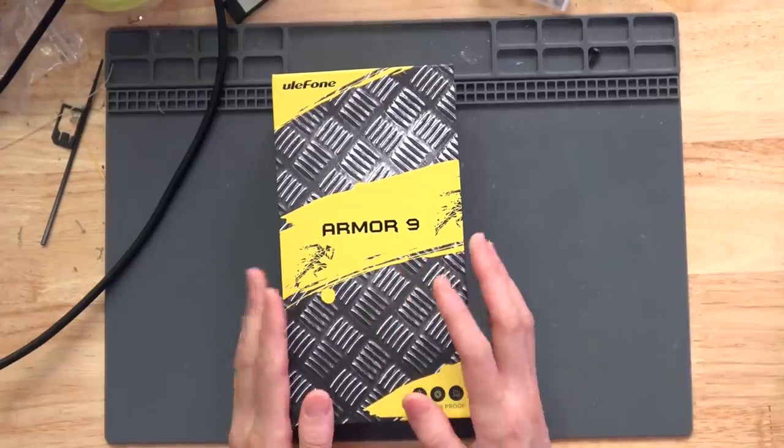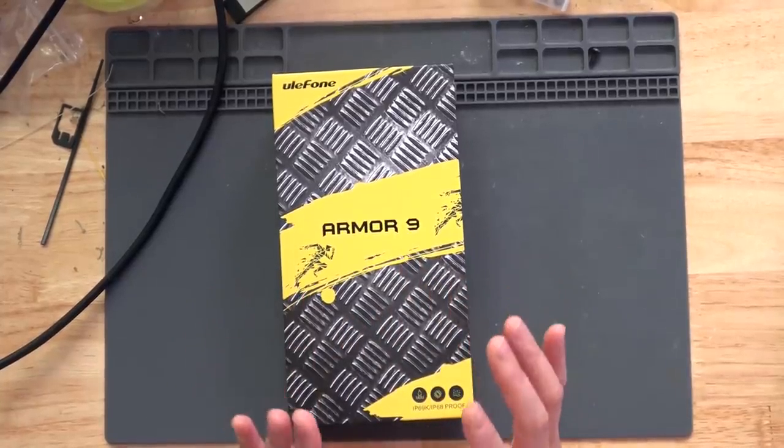What I have here today is the Ulefone Armour Knight, now on Kickstarter. You saw me review the Ulefone 3WT earlier — that was a great phone for the price. The Armour Knight isn't a walkie-talkie phone, but it does have some unique features that could make it very useful around the shop. Let's open it up and take a look.